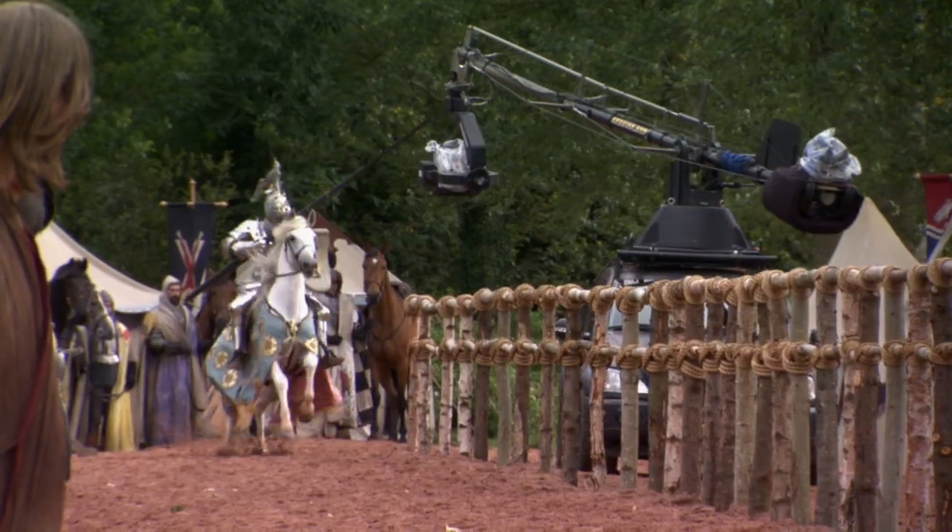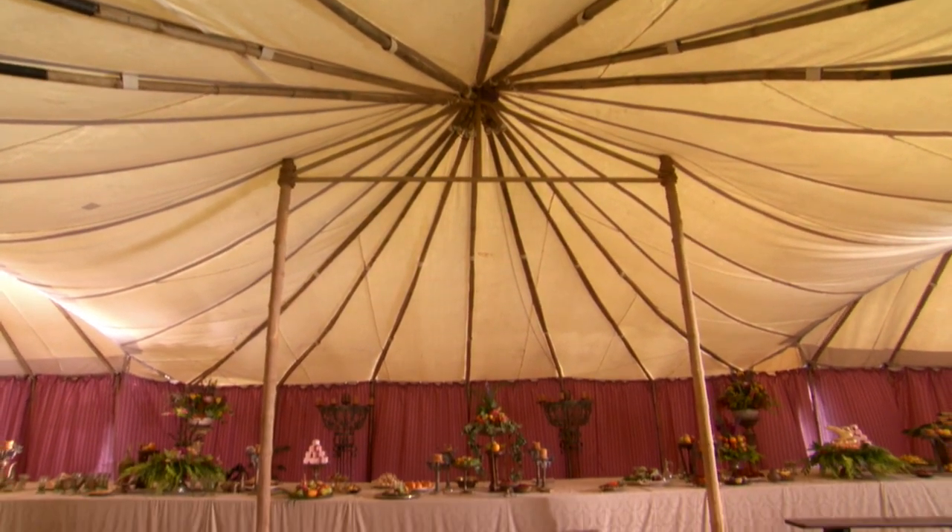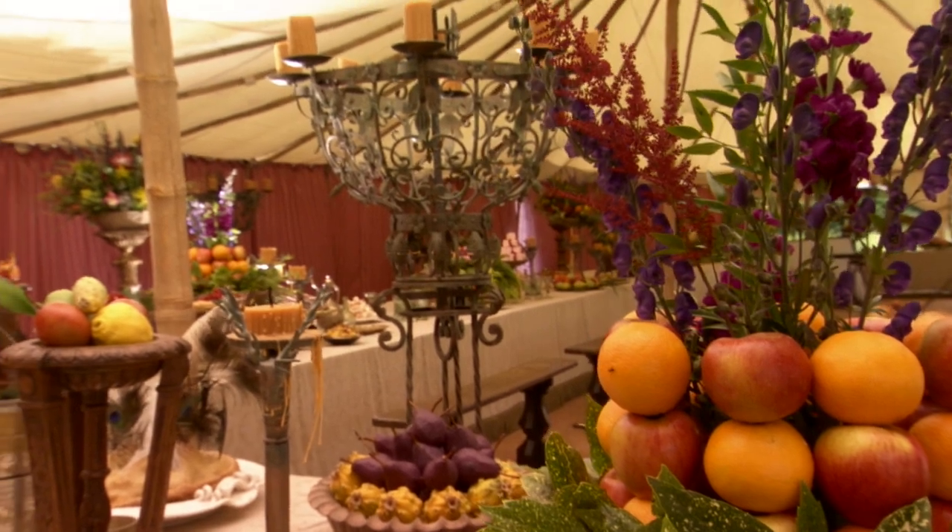For the tournament, the biggest element we were dealing with were the tents and the size of the larger tents. The banqueting area was quite impressive when that was dressed for the King's feast.